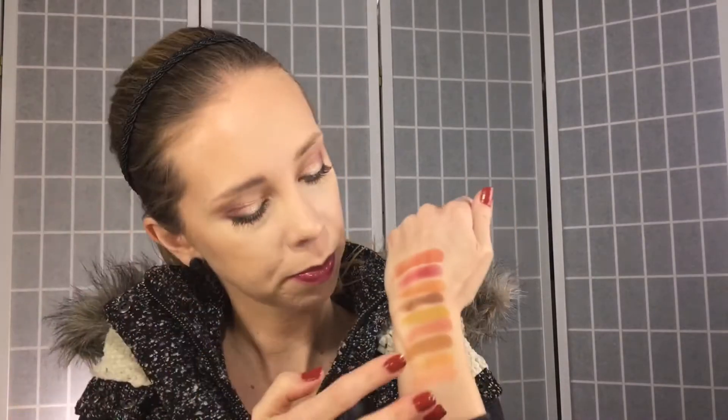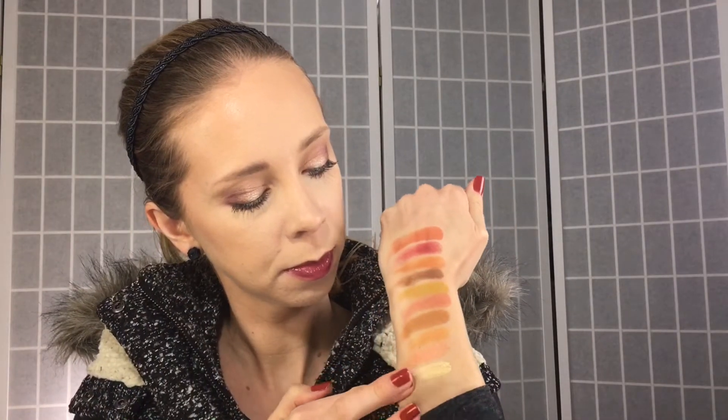Next we have Tangerine from Coastal Scents — this is that pretty peach to icy white shadow that she has in her palette. And then the last one in the second row is Imagine from Luxie Beauty, it's that gold and white shift color, really really stunning. So here's the first row and second row — moving on to the third and most colorful row.